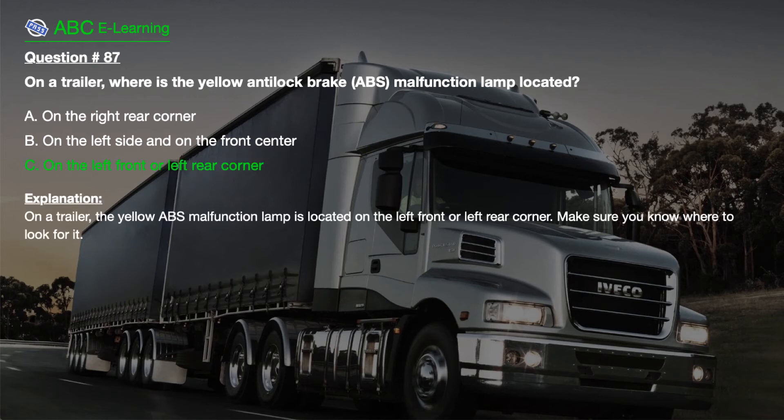The correct answer is C. On the left front or left rear corner. Explanation. On a trailer, the yellow ABS malfunction lamp is located on the left front or left rear corner. Make sure you know where to look for it.